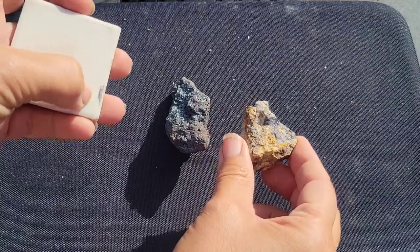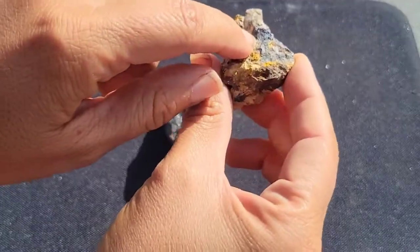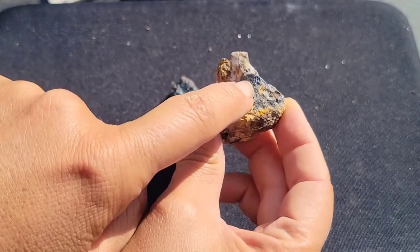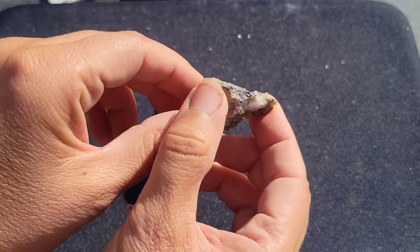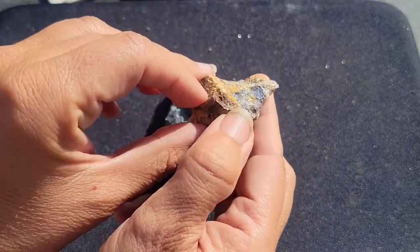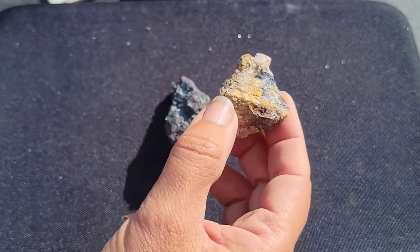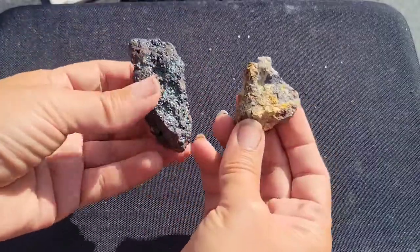We know we have a gray streak on the first one. Another thing we can look at — I've chucked it up a little bit here — is we'll take a close look at the crystal formation. That mineral form, along with those two features, actually tells us that this is galena. So we have hematite and galena.